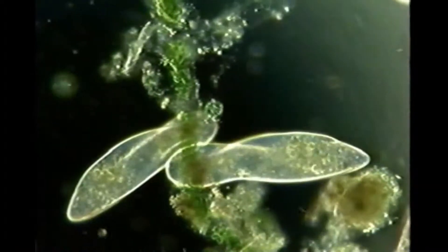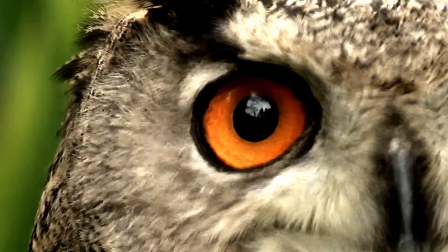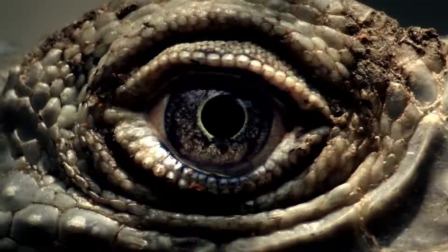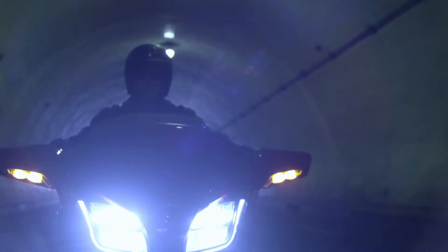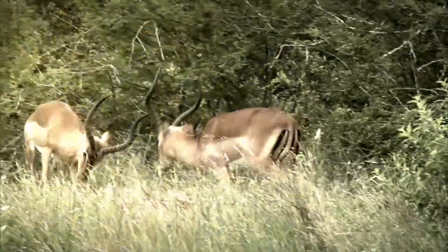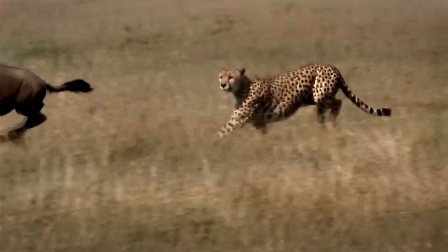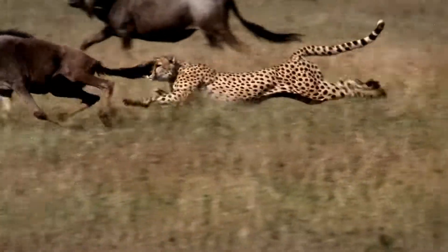Progress. Advancement. Evolution. They all come from the same place — the primal instinct for supremacy. What was good enough today may not be good enough tomorrow, because the rules of nature are that simple. You adapt, or you go extinct.